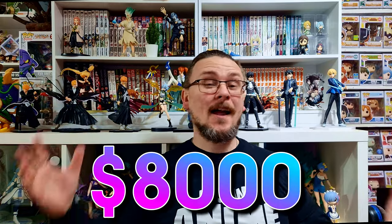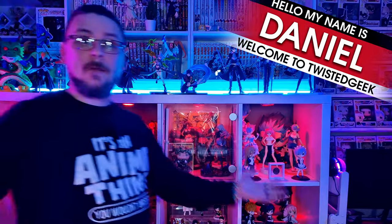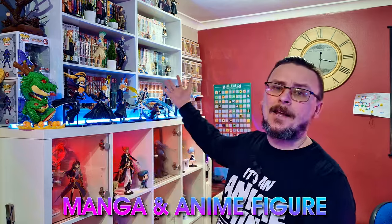Welcome to my $8,000 anime figure and manga collection. Let me give you the full tour. Hello all, my name's Daniel and welcome to Twisted Geek. So the lights are back on — do you want to actually see this $8,000 manga and figure collection?